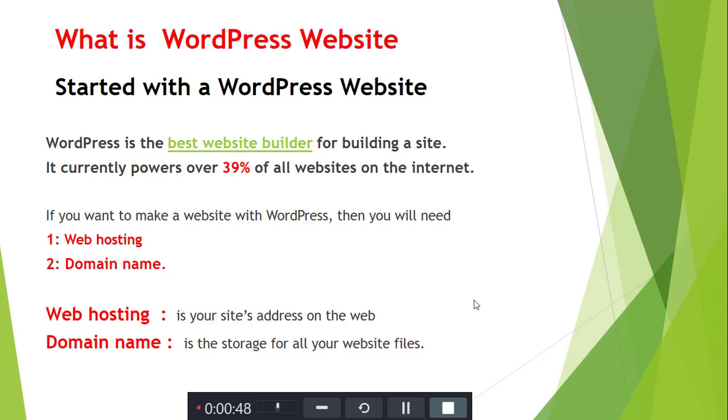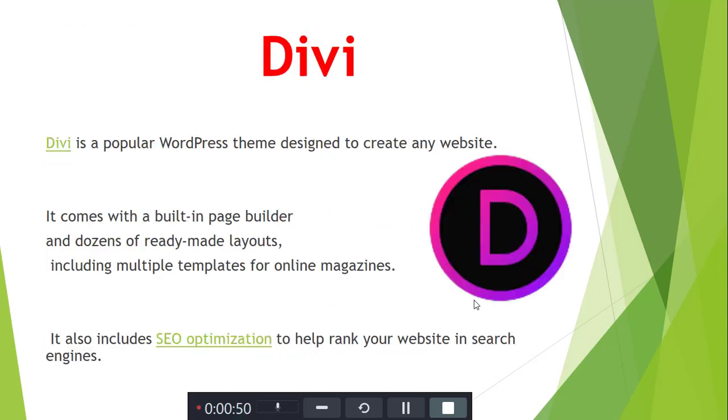The first WordPress theme is Divi. Divi is the most popular WordPress design theme to create a website. It is good for SEO and helps optimize your website, and it has a page builder.